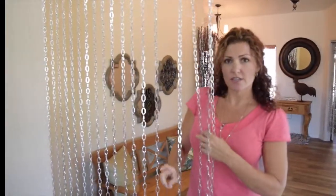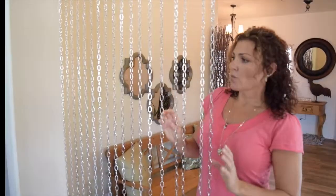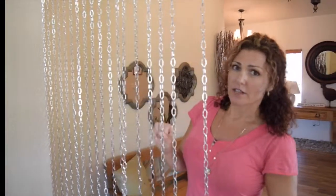We can take this chain out and put strands of crystals in here for you. We have some of those ready to go in 6-foot lengths, but again, we can do any size that you want. We are making all of these in-house in Arizona, and we're introducing very, very soon our ball chain curtains that we'll be making in-house in any size. We also have chain link curtains in any size in several colors.